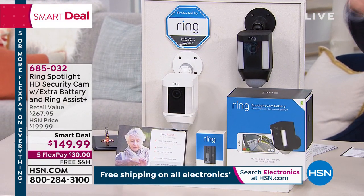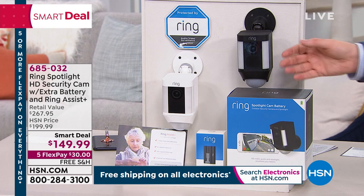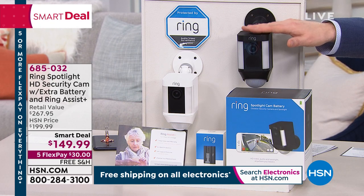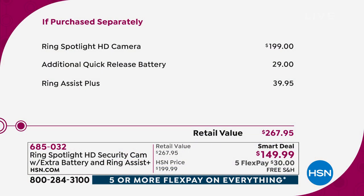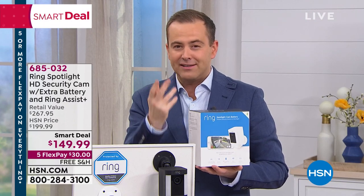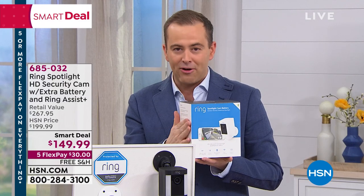Normally the camera itself is $200. We're going to include an additional rechargeable battery — another $30 value. You'll also get Ring Assist Plus, which is another $40 — three years of VIP customer service support. The total retail is nearly $270. We'll get into the 110 decibel alarm, the two-way talk, and the benefits of having a spotlight — that security light, that deterrent, that welcoming light. This is one of Ring's most popular products of the year.